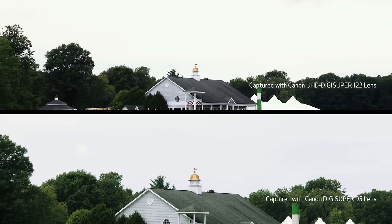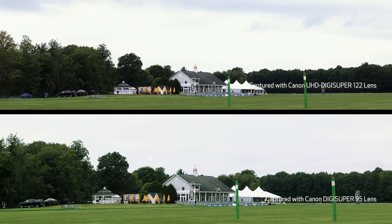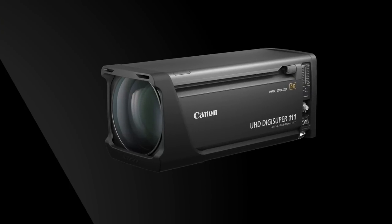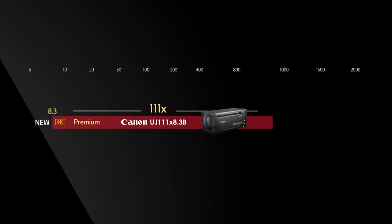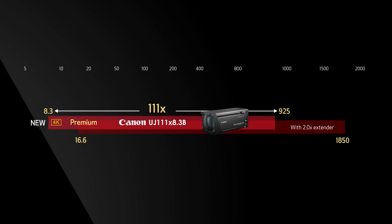Canon undertook the challenge to simultaneously extend both the telephoto focal range and the field of view at the wide end. This is our new UJ-111x by 8.3mm 4K premium lens, which extends to 925mm at the telephoto end and provides a wide 60.1 degree horizontal angle of view at the wide end. A 2x range extender will take the lens out to 1850mm.